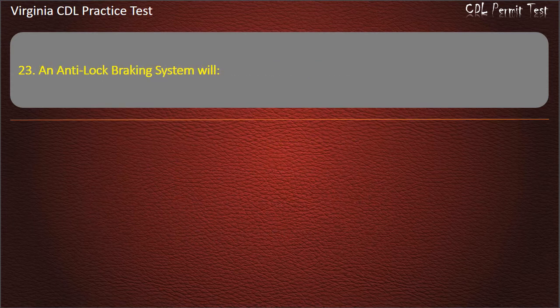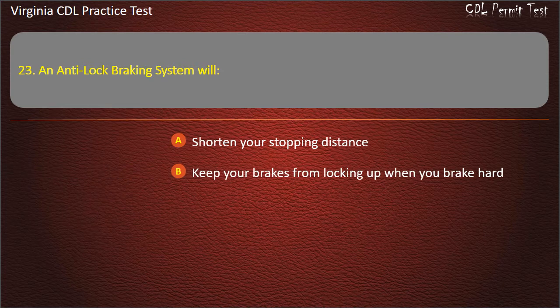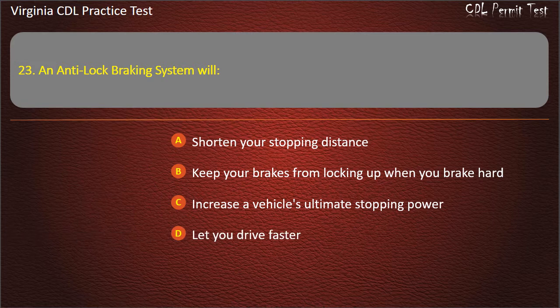Question 23: An anti-lock braking system will: Shorten your stopping distance. Keep your brakes from locking up when you brake hard. Increase a vehicle's ultimate stopping power. Let you drive faster. Answer: Keep your brakes from locking up when you brake hard.